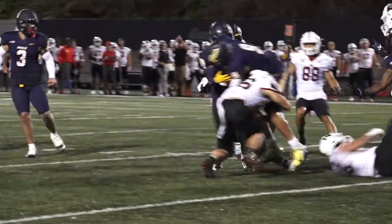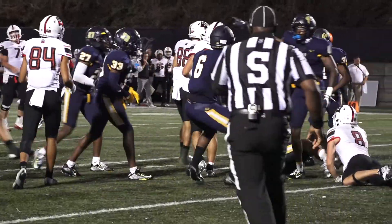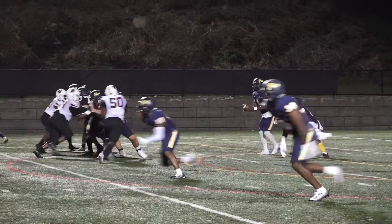And look out, a fumble — recovered by the Centers! Big break. Anthony Holmes, Johnny on the spot.